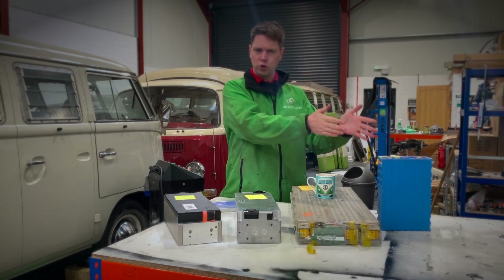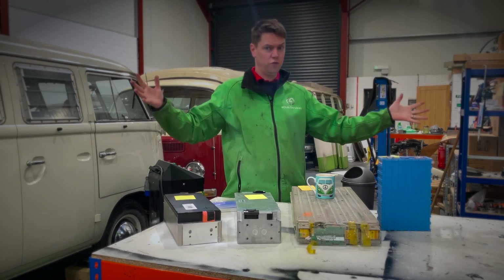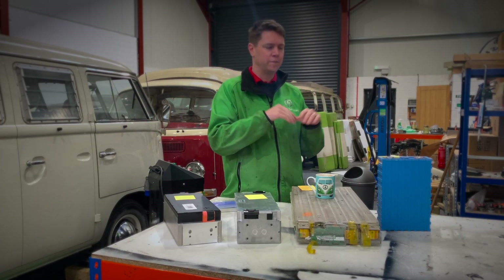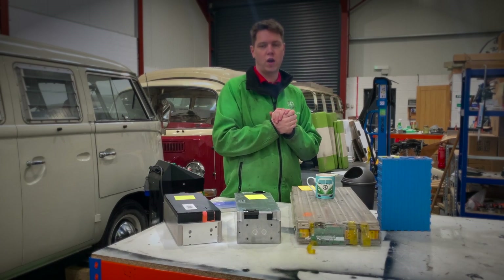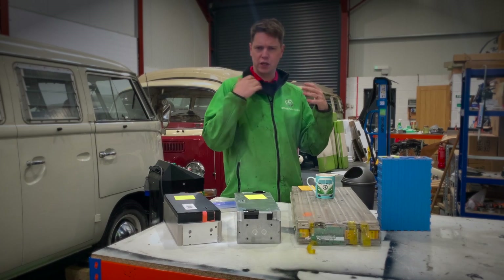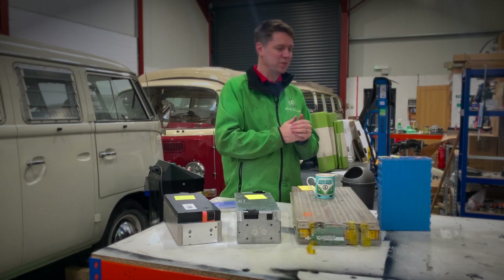We had to use 46 of those batteries in our camper van conversion — a lot of weight, a lot of space — and it only gave us 26 kilowatt hours of storage. That gave us around 140 volts to drive the HPEVS AC 50 motor. That's a lot of information, but moving on...